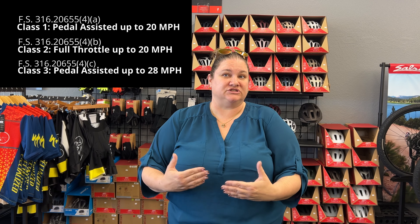It's important to know which one of these classes your e-bike actually falls into, or your potential purchase falls into, because a lot of different trails and trail systems actually do have regulations on what types of e-bikes are allowed on their trails.